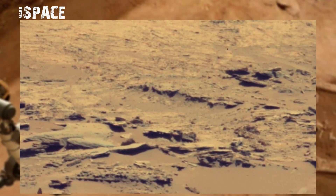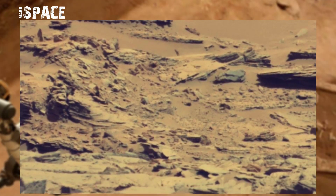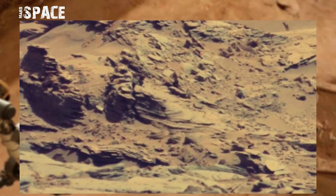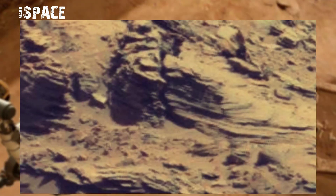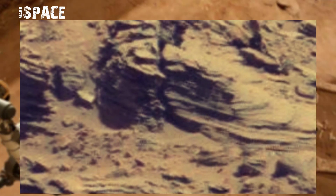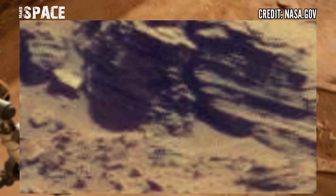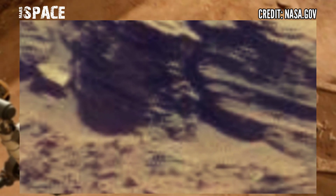Mars Curiosity Rover captured this image at the surface of the red planet using its left Mastcam-Z and spotted a tiny structure. Watch the close-up — what is it? The shape is human-like. Here is a clear humanoid figure — possibly a fossilized human, a human skeleton, or just a rocky structure. Let me know.